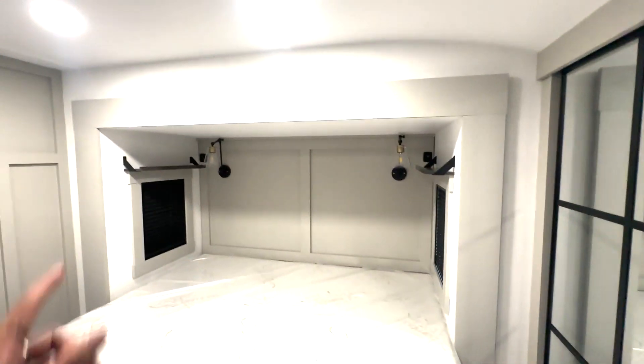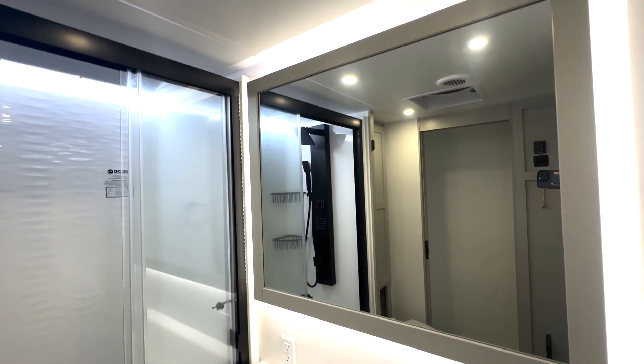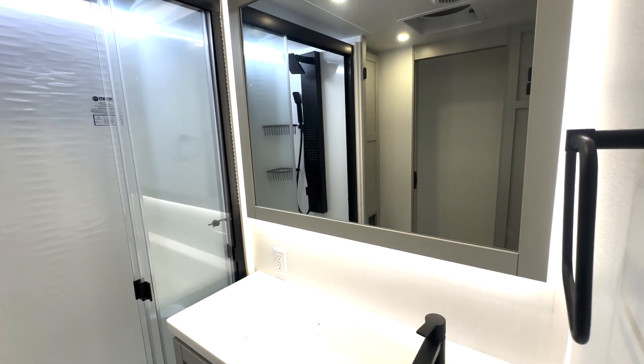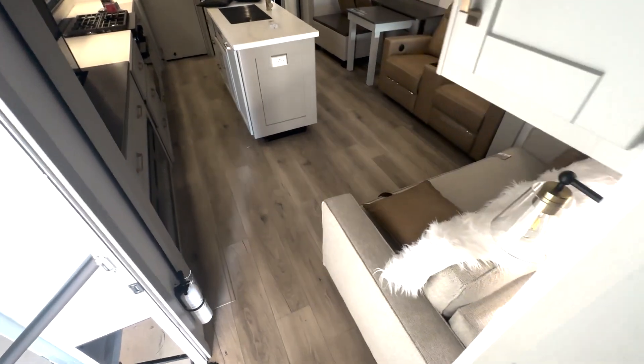You have shoe storage, hanging closet storage, and shelf space up top, with many shelves on both sides. Easy access into your bathroom here — I really like the lighting, nice bright lights, a huge mirror, sink down below, and a nice big shower with linen storage right here behind your toilet.